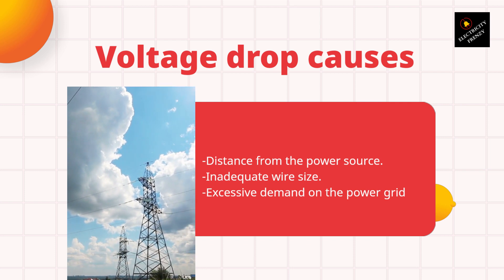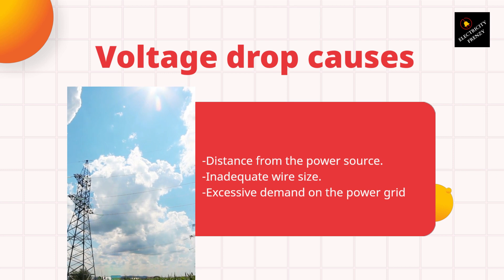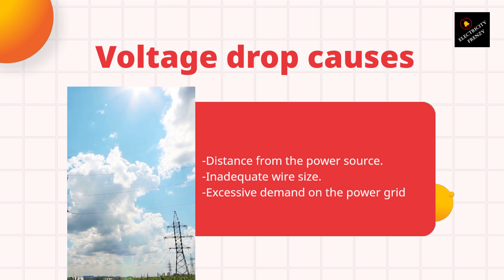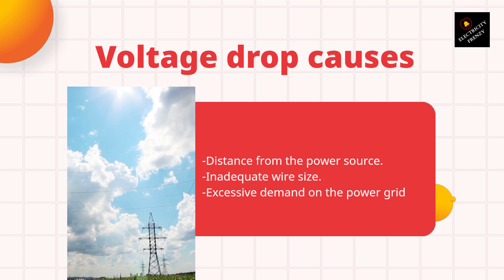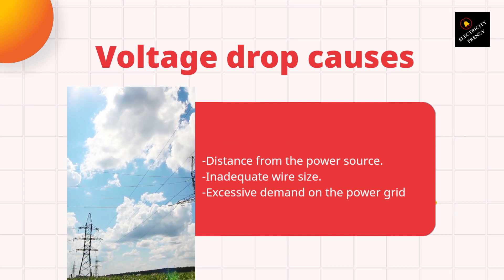Finally, excessive demand on the power grid can cause a voltage drop. During peak usage times, such as in the summer when everyone is running their air conditioners, the power grid may not be able to handle the demand, causing voltage drop in homes and businesses.